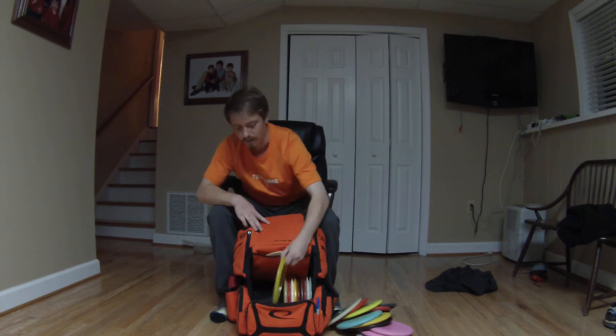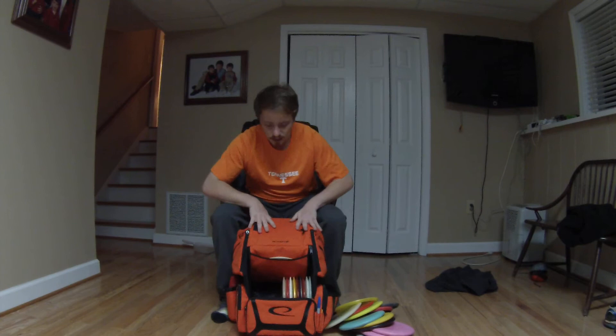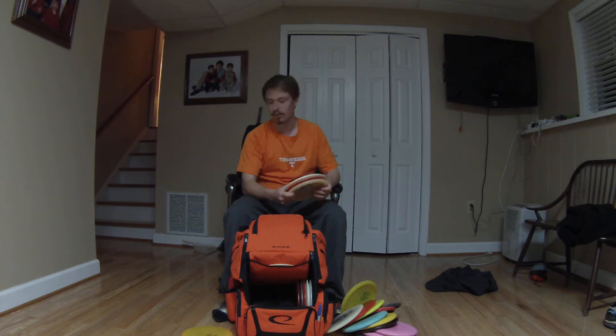I carry a Verdict for my overstable mid range — a Lucid first-run Verdict. Awesome in a headwind or not; I know where it's going to go. For my fairway drivers, I carry three Saint Pros: a Moonshine Saint Pro for anhyzers, an Opto Saint Pro for straight shots, and a Gold Line Deco Dye Saint Pro for hyzers. I love it — does exactly what I want every time.